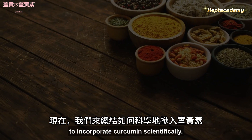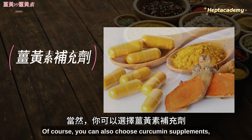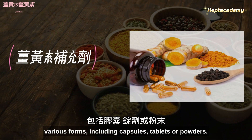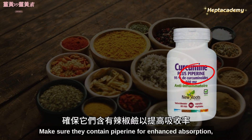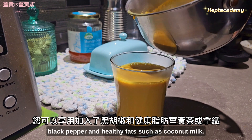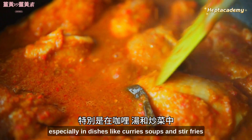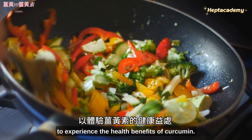Now let's conclude how to incorporate curcumin scientifically. Of course, you can also choose curcumin supplements, which is one of the easiest ways. High-quality curcumin supplements are available in various forms, including capsules, tablets, or powders — make sure they contain piperine for enhanced absorption. You can enjoy a turmeric tea or latte with added black pepper and healthy fats such as coconut milk, or incorporate turmeric into your cooking, especially in dishes like curries, soups, and stir-fries.